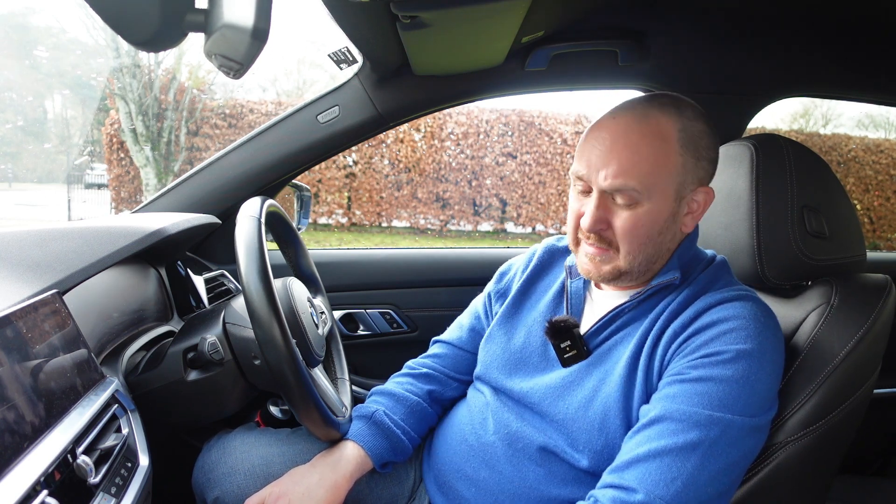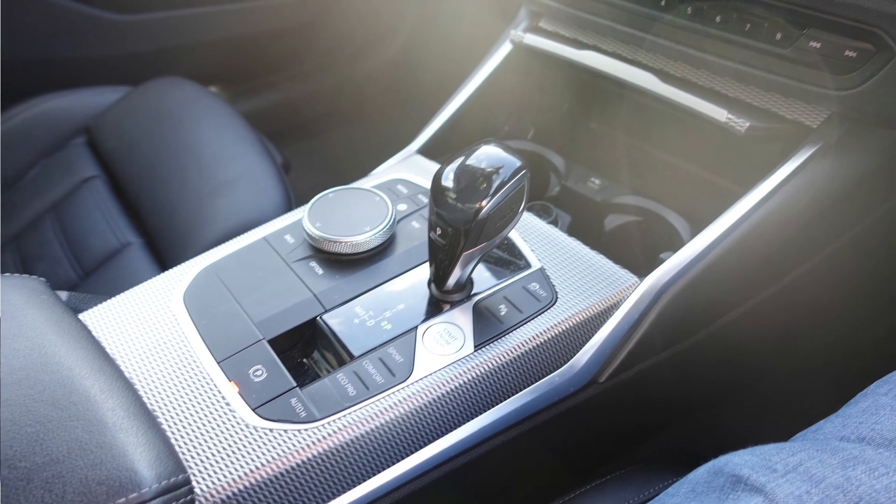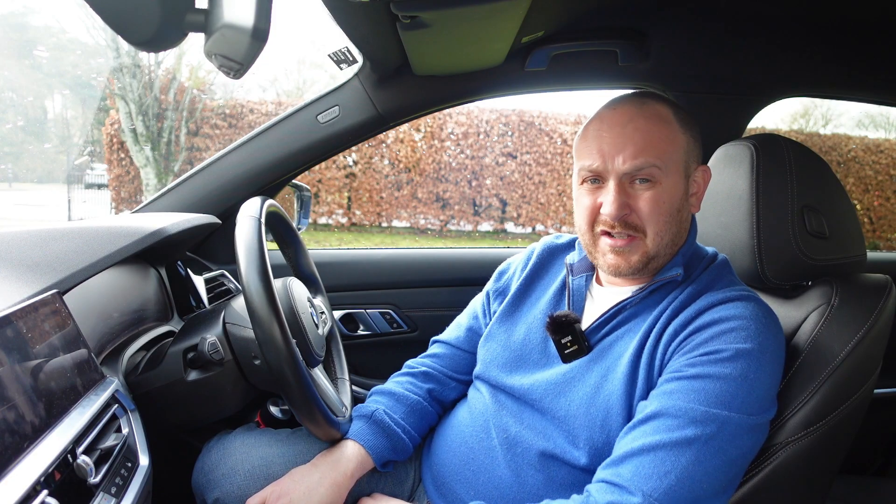You cannot get a manual handbrake in the G20 at all, so if you're a purist who really loves one — or maybe likes to do handbrake turns in the Tesco car park at 2am — you're out of luck. Personally I think it's great. I prefer the minimalist look, it feels less cluttered, and I think manual handbrakes have had their day. I'm happy to move on.